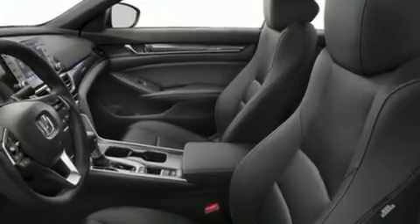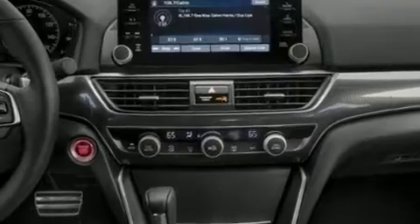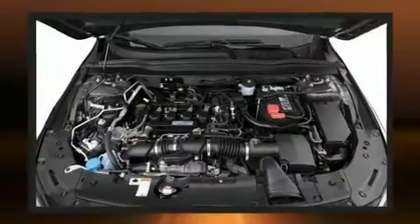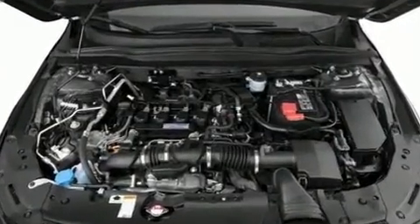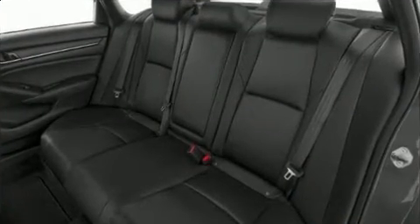The aerodynamic exterior design both looks good and enhances fuel economy, providing a smooth and predictable driving experience. A turbocharger is also included as an economical means of increasing performance.